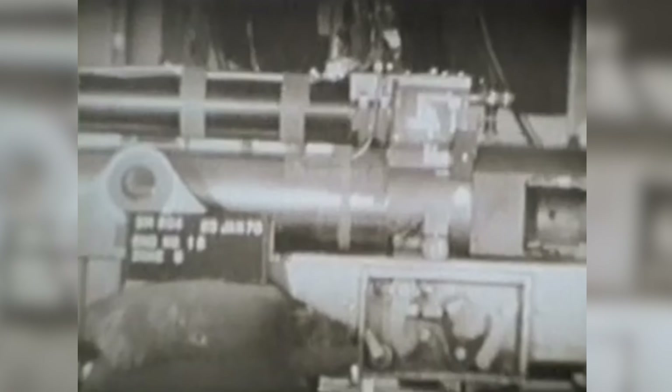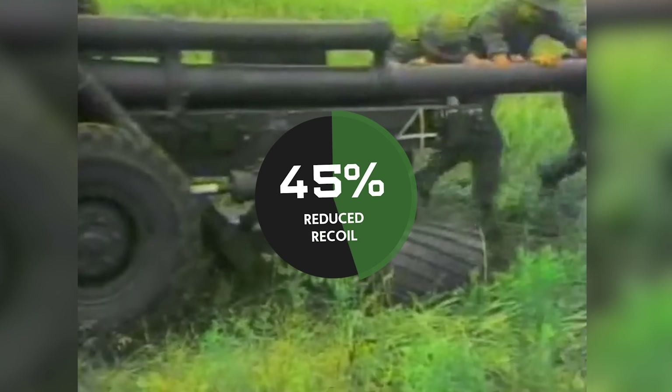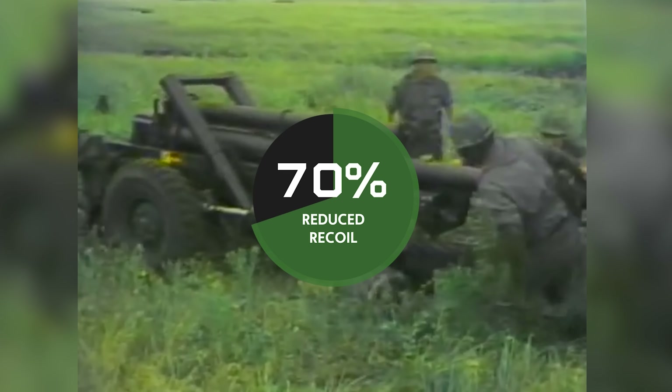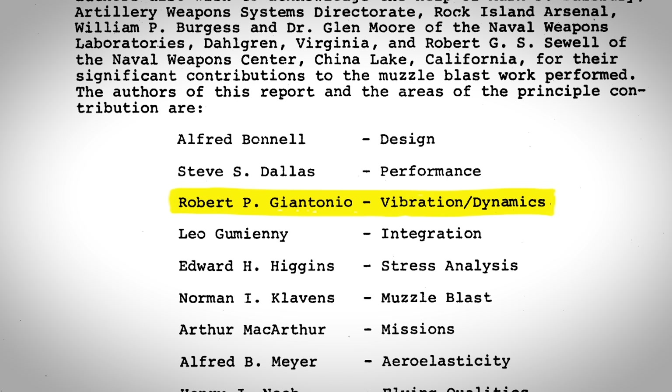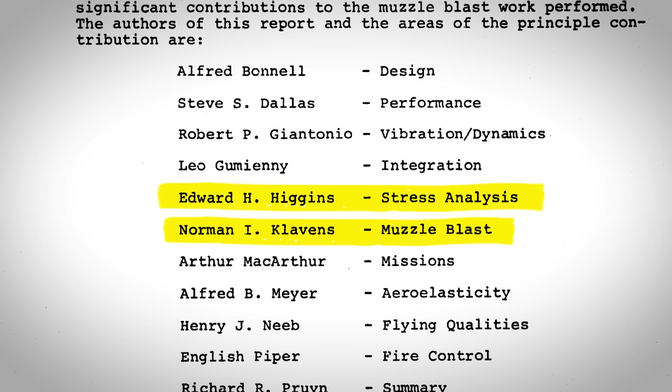I'm not a doctor or scientist, I'm an infantryman, but what all that means is the whole system weighed 50% less. Altogether, it reduced recoil of the 105-millimeter cannon by 70%. That's why there was someone named Robert P. Giatonia whose entire job on this program was studying the effects of vibration, and another for blast and stress analysis.